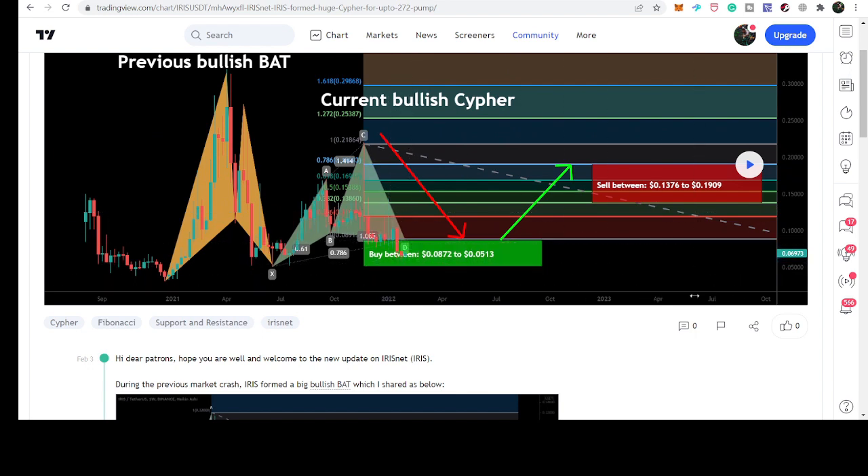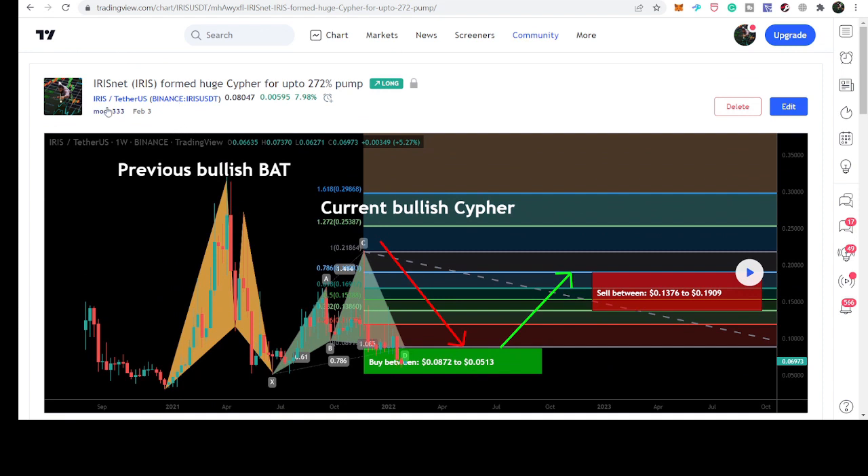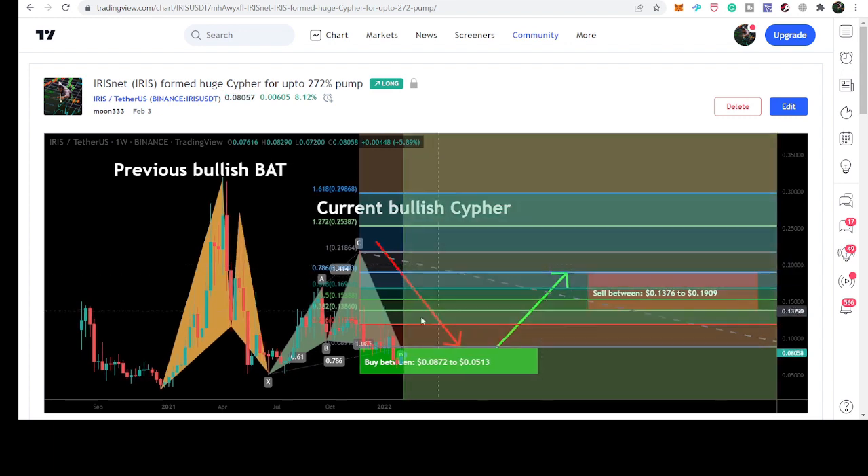When I shared this chart a few days back on the 3rd of February, the price line was moving at 6.9 cents. After playing the chart we can see that the price line has so far rallied up to 8.9 cents and it is gearing up now.